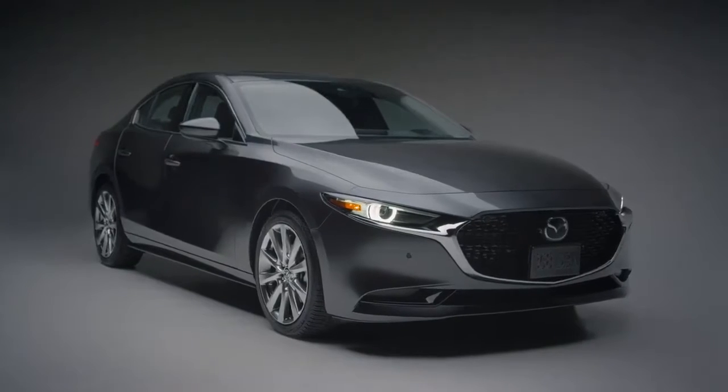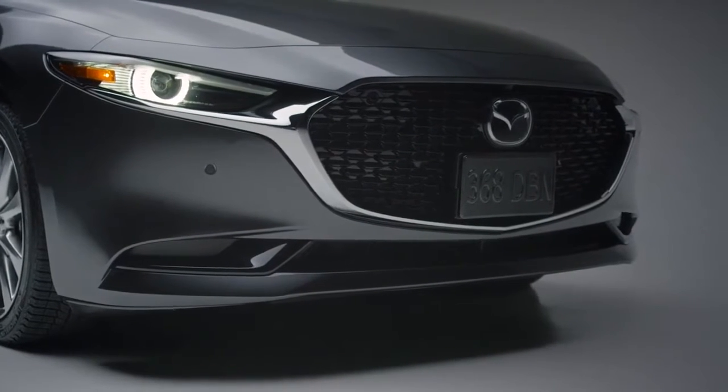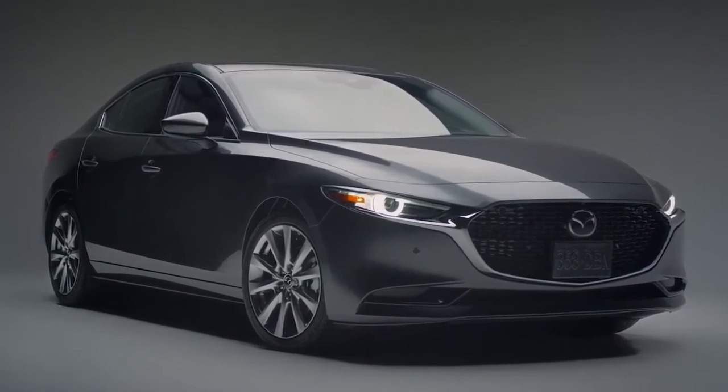Even the front end of each body style is treated differently. The signature wing of the grille is chrome and the lower panel has been sculpted to have a more formal appearance. The result is a refined, elegant sedan with a look all its own.